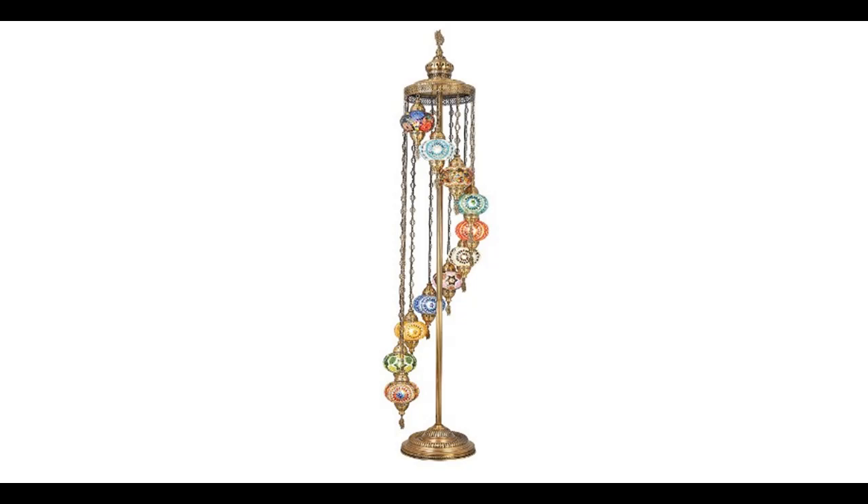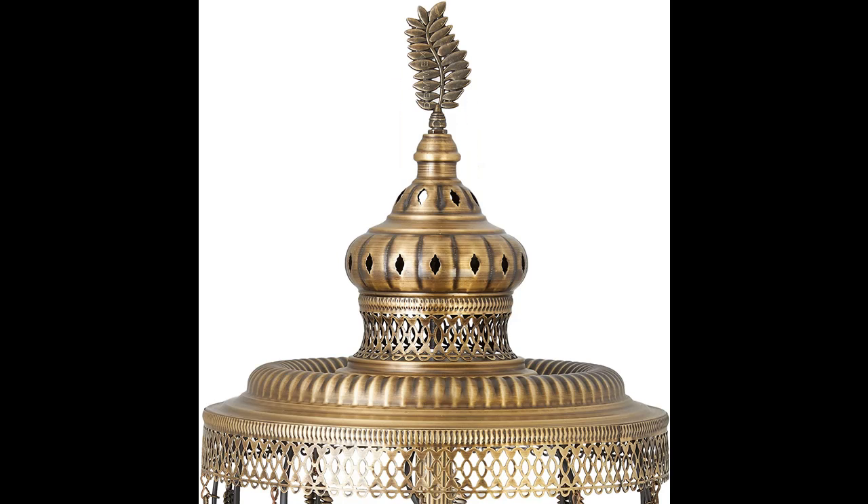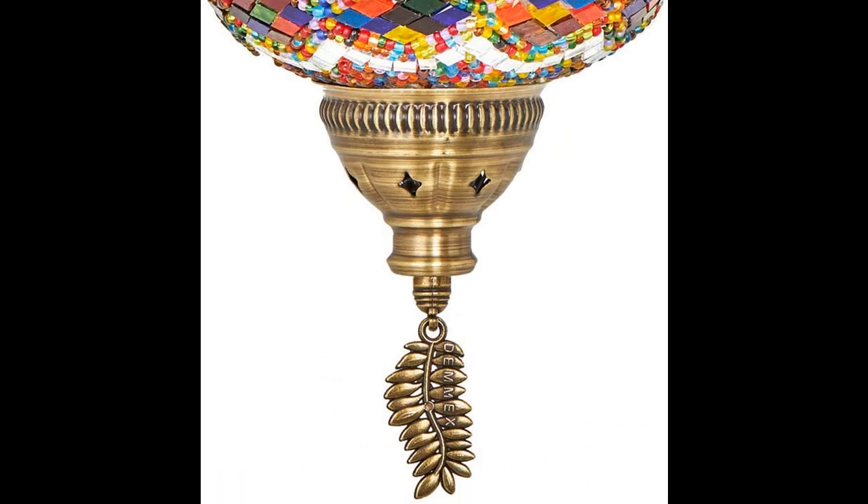Introducing the highlight features and overview summary of the DEMEX 2021 Turkish-Moroccan Colorful Mosaic Multicolor 11 Big Globes Tallest Boho Floor Lamp. You can find what you want here — shop from a wide selection of devices in different configurations for your needs.